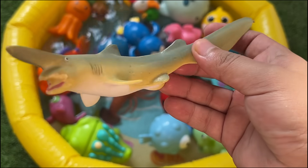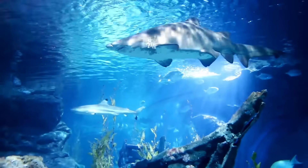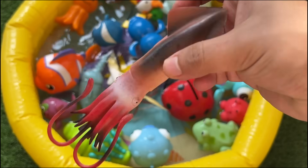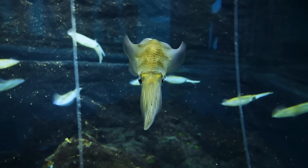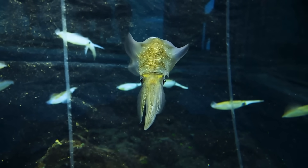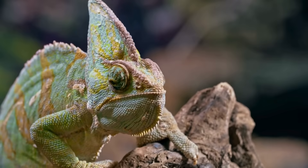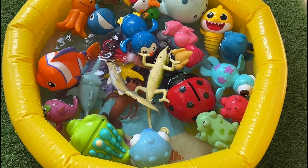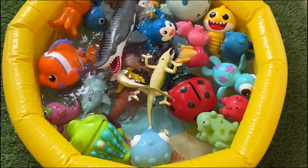Goblin sharks inhabit depths usually greater than 100 meters. Squids can change the color and pattern of their skin in milliseconds using special cells called chromatophores, helping them hide or communicate. Chameleons live mostly in trees and bushes in warm climates. Shark skin is covered with tiny tooth-like scales called dermal denticles.